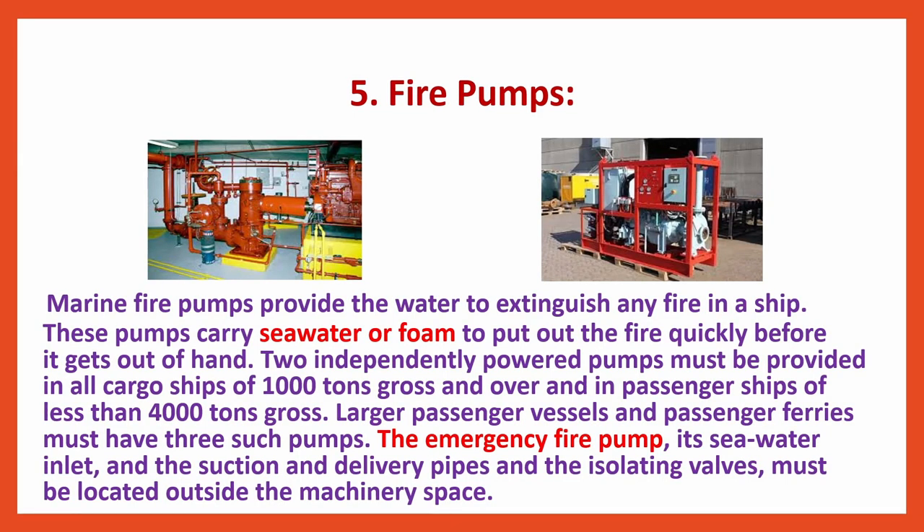Marine fire pumps provide the water to extinguish any fire in a ship. These pumps carry sea water or foam to put out the fire quickly before it gets out of hand. Two independently powered pumps must be provided in all cargo ships of 1,000 tons gross and over, and in passenger ships of less than 4,000 tons gross. Larger passenger vessels and passenger ferries must have three such pumps. The emergency fire pump, its sea water inlet, and the suction and delivery pipes, and the isolating valves must be located outside the machinery space.